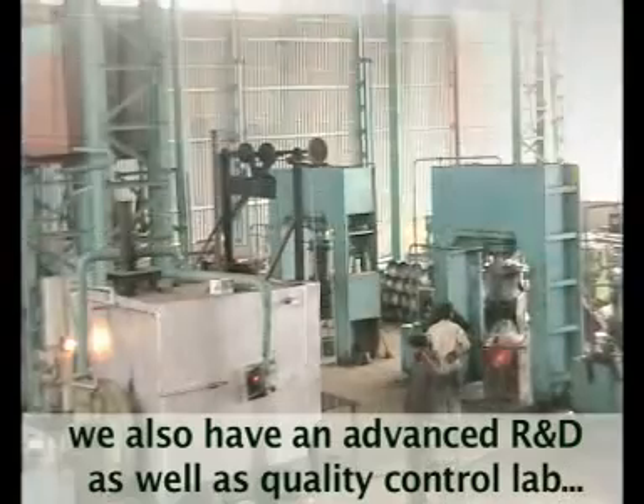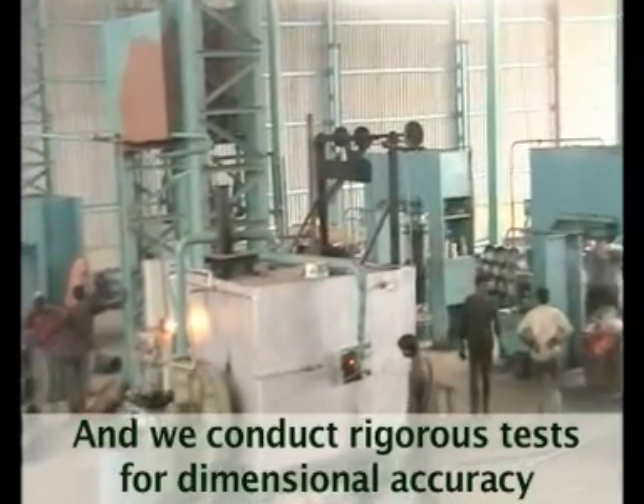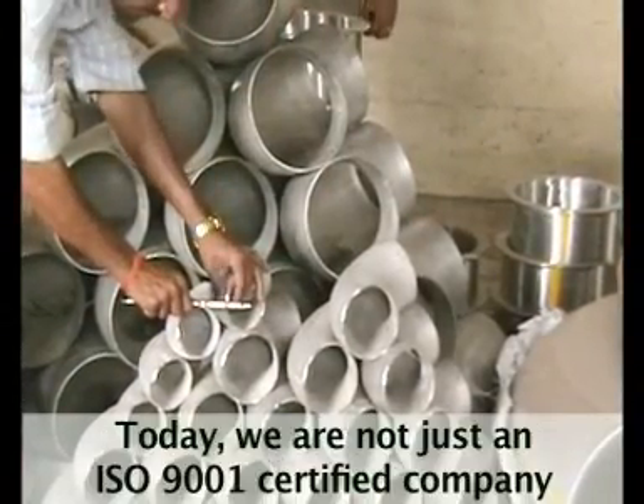We have an advanced R&D as well as a quality control lab, and we conduct rigorous tests for dimensional accuracy, material specification and tolerance level.